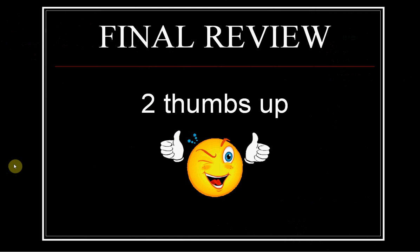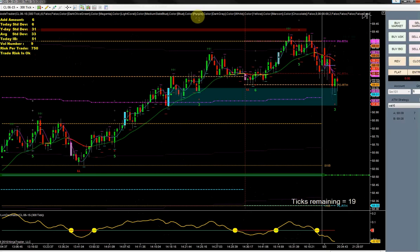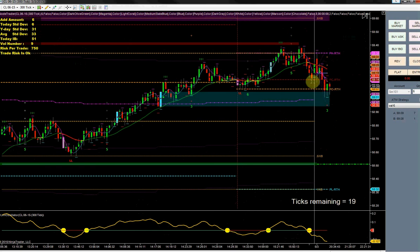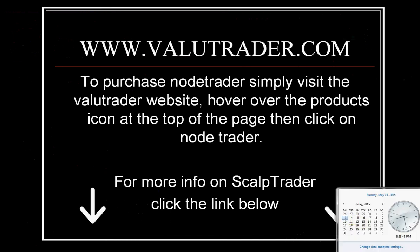I definitely recommend NoTrader. It's something you're going to have to take some time to learn, but it's definitely worth it. To get more information, simply visit the Value Trader website — click the link below. You can use the split payment option to get started. If you have any questions I'm always here to help, including helping you get the indicators set up on your charts. Anyway, that's going to be it folks — hopefully more videos in the future. Have a great Monday, take care.